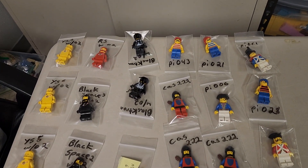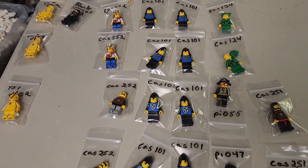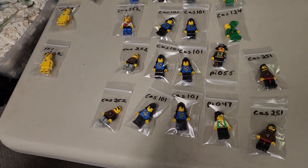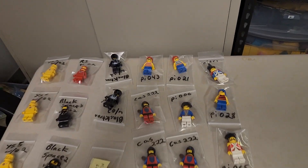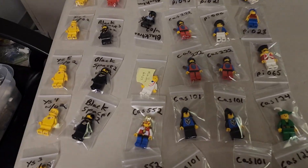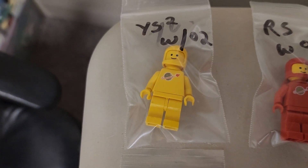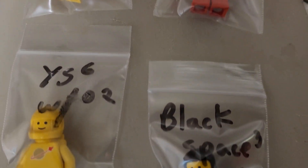First things first, we have a ton of 80s and 90s era space guys, castle guys, and pirates. I'll do a little closer look at those. I also have the blue ones — four of them. Three are in gray condition, one's in decent condition but not flawless. The space symbol is typically why these don't go very high. Six of them are near flawless condition. The red guys are pretty good, the black guys are good too.